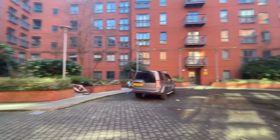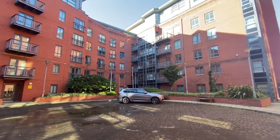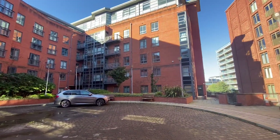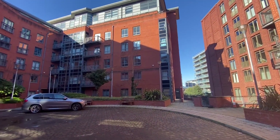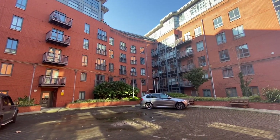It's really conveniently located for City Centre — literally two minutes from Deansgate. So it would be perfect for first-time buyers, professionals commuting to the City Centre, and it's a great buy-to-let investment as well. So let's go and have a look inside.